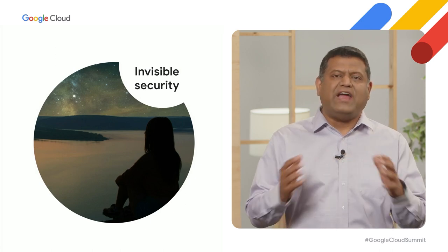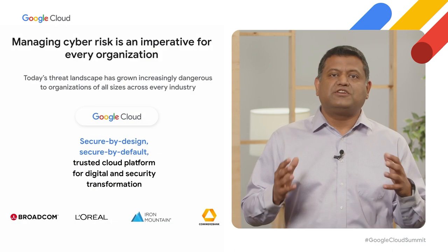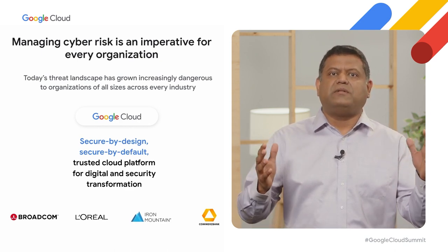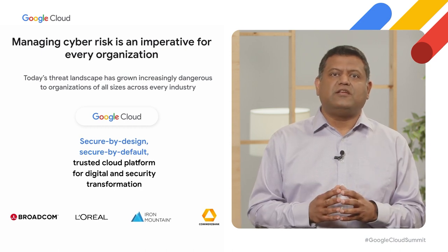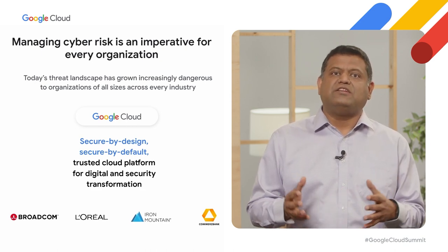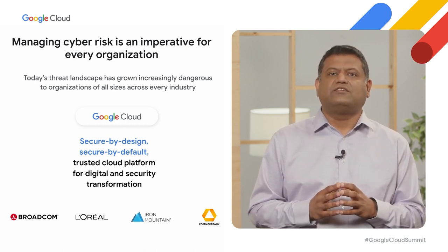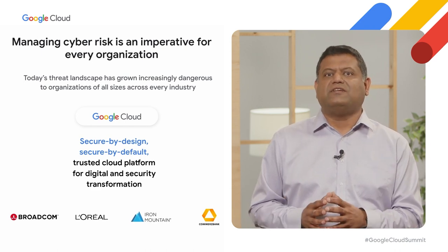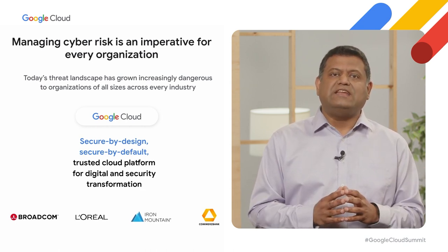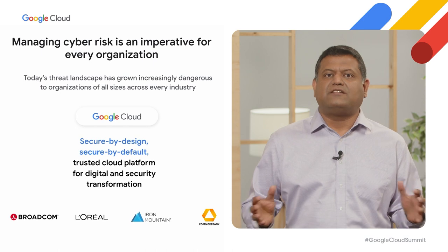You can easily deploy a wide range of tools depending on your own risk profile, allowing you to prevent, detect, and respond to threats faster. Security companies like Broadcom use ML-based Cloud Armor adaptive protection to dynamically defend web applications against evolving threats. Customers like L'Oreal and Commerce Bank are using our software delivery shield tooling, like cloud workstations, to secure their development environments. Iron Mountain is using Assured Workloads to strengthen their security and compliance posture with controls configured by default, reducing security risk due to misconfiguration and helping achieve multinational compliance faster.